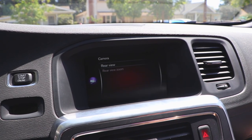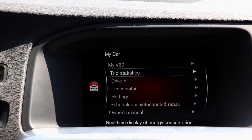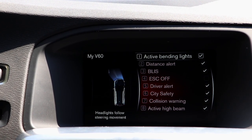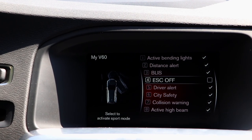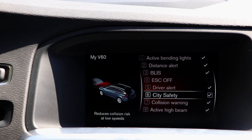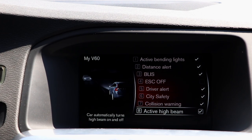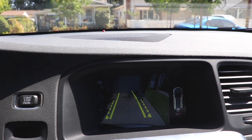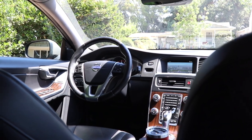Volvos are also known for being very, very safe and this car is no exception. It has all the modern safety features you'd expect, including adaptive cruise control, automatic emergency braking, lane keep assist, rear cross traffic alert, automatic high beams, and much more. I will say that the backup camera is not very good though. Overall, it's a great place to spend time.